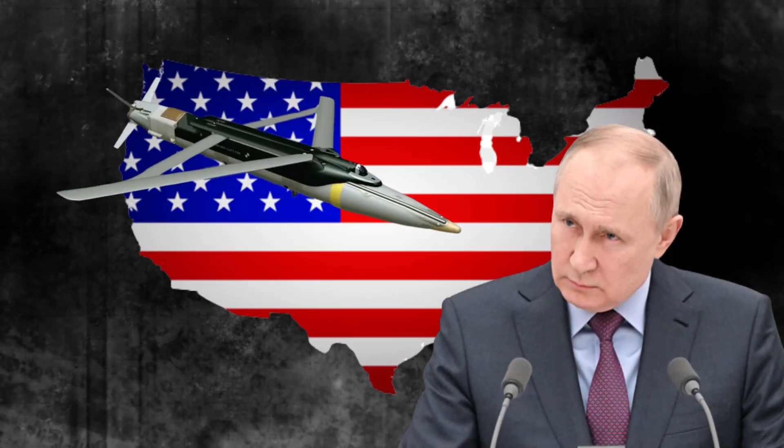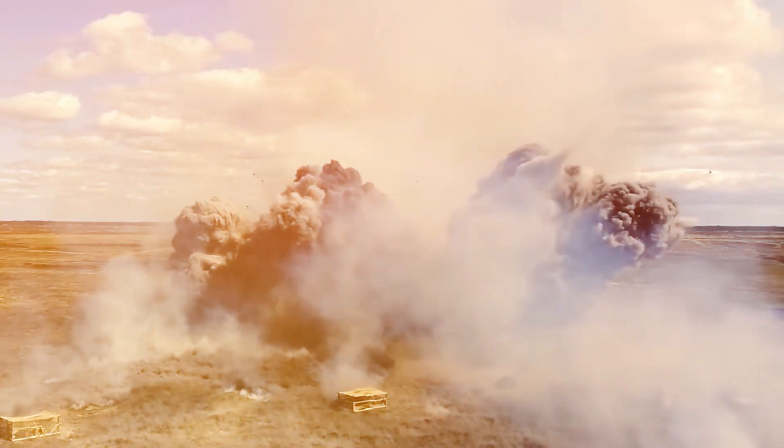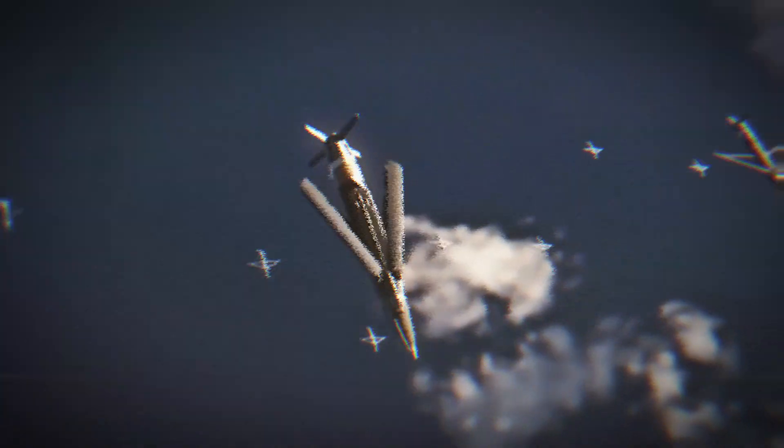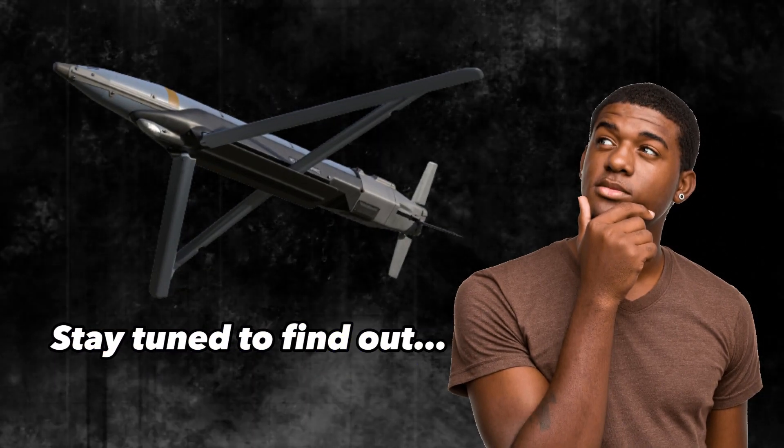Putin in panic mode? Watch what happens when the U.S. unleashes this lethal missile. Russians have to counter a new formidable weapon in their invasion of Ukraine: the GLSDB, or the Ground Launch Small Diameter Bomb. The U.S. has provided Ukraine with these bombs, and military experts estimate their induction in the Ukrainian army can help change the tide of the battle. But how and why is the GLSDB so important?